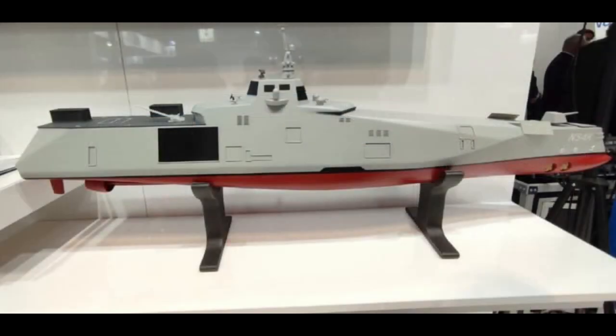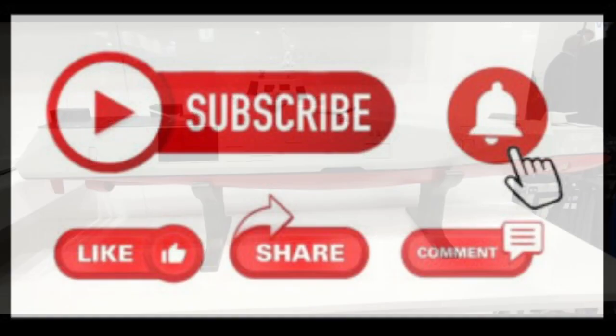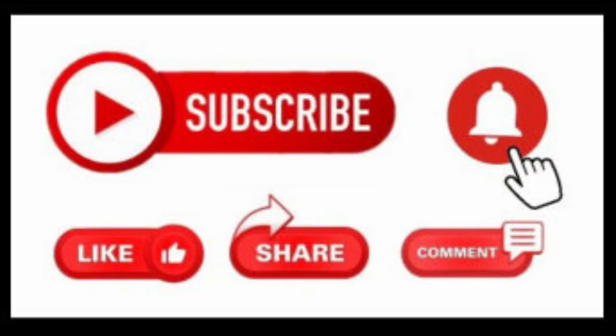We look forward to seeing more of this exciting new ship concept in the future. I will endeavor to upload a new video each week, so make sure you subscribe and hit that notification bell to know when I have uploaded a new video. I hope you will enjoy this content and continue to come back for more.